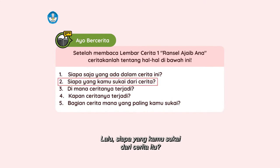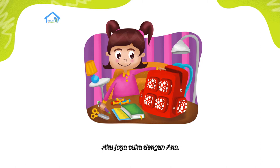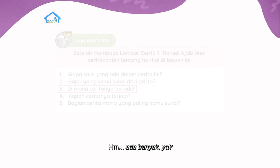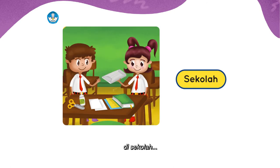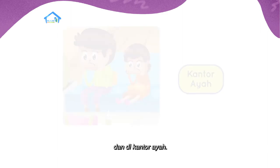Lalu, siapa yang kamu sukai dari cerita itu? Wah, sama dong, aku juga suka dengan Ana. Karena dia suka menolong siapapun dengan barang-barangnya yang ada di Ransel Ajaib. Pertanyaan selanjutnya: di mana ceritanya terjadi? Hmm, ada banyak ya. Ceritanya terjadi di rumah, di sekolah, di jalan, di kantor ayah.